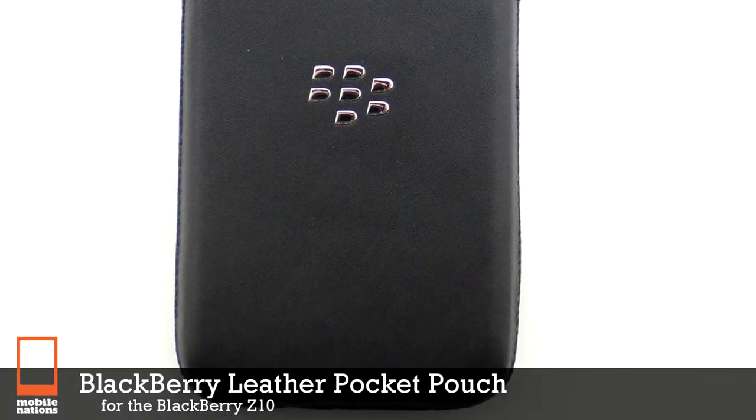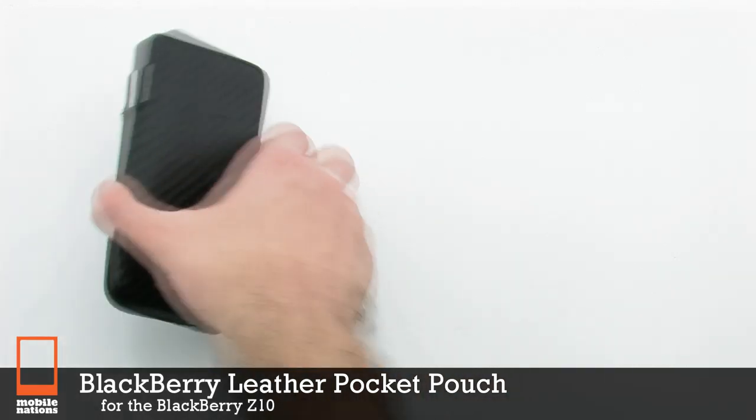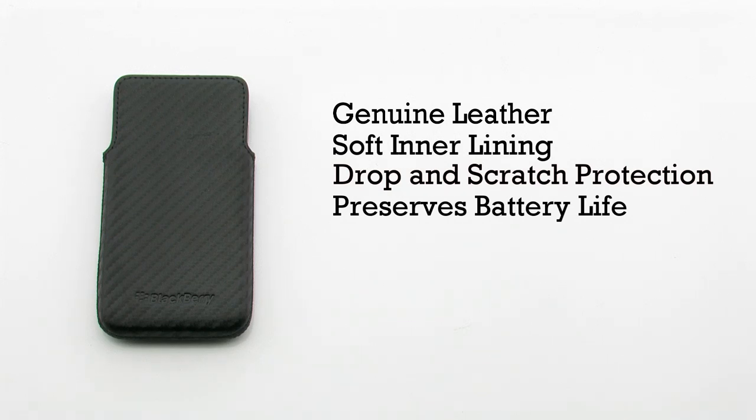The BlackBerry Leather Pocket Pouch for the BlackBerry Z10. The pocket pouch features a genuine leather construction, a soft inner lining, drop and scratch protection, and it preserves battery life.